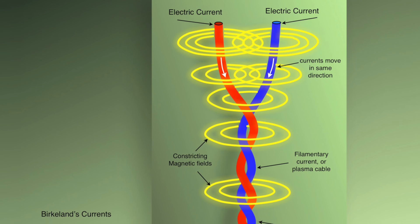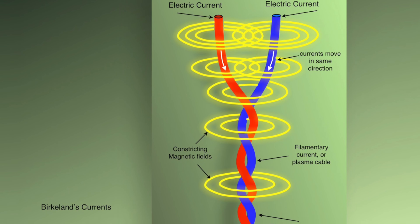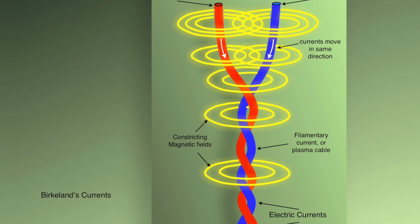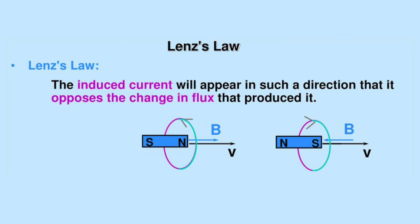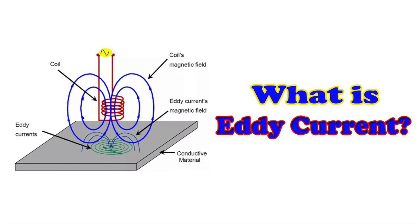Think of a subsurface Birkeland current with the added effect of iron in the ground magnifying the magnetic field and its eddy currents. The effect is described by Lin's law, which is a special case of Faraday's law of induction. To induce eddy currents according to Lin's law, the conductor itself had to be in motion across Earth's magnetic field, generating helical eddy currents in the coaxial magnetic field around the moving conductor.